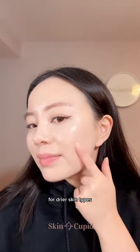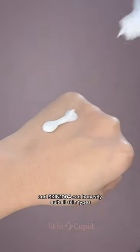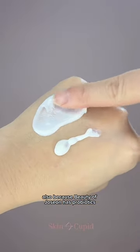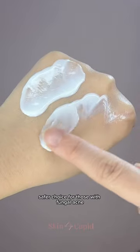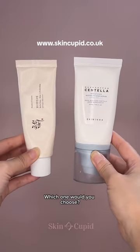We would recommend Beauty of Joseon for drier skin types, and Skin 1004 can honestly suit all skin types. Also, because Beauty of Joseon has probiotics, the Skin 1004 SPF is a safer choice for those with fungal acne. They're both available at SkinCupid. Which one would you choose?